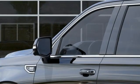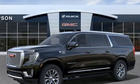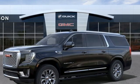GMC — it's not just a vehicle, it's a professional grade tool. If you've been waiting for the perfect time for a test drive, the time is now. Experience it today.